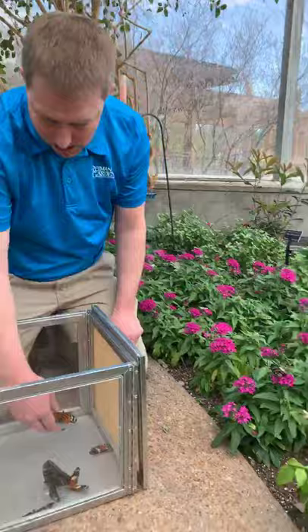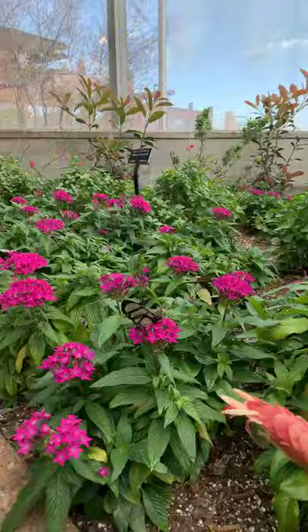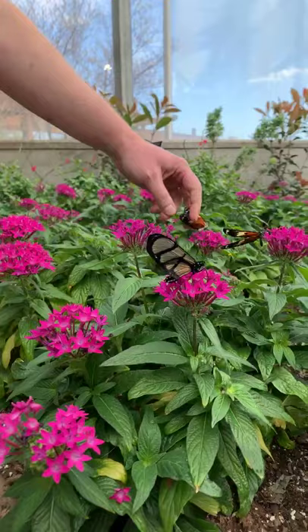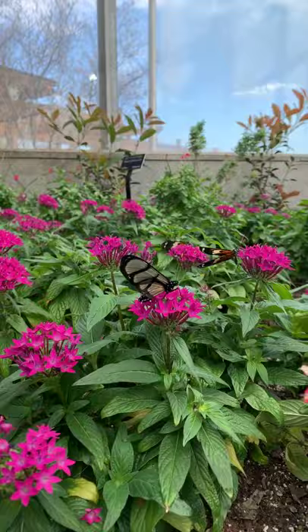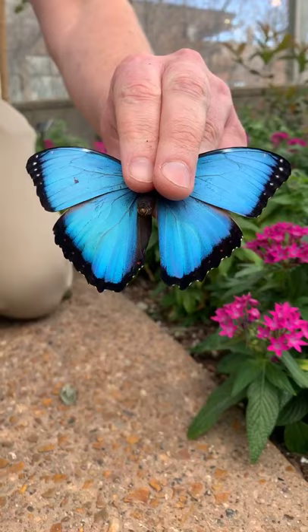We have an assortment of different species. The bulk of what's in here right now came from our Ecuador supplier, and I have a little bit left over that came from our broker out of Colorado.